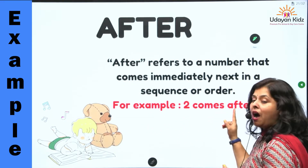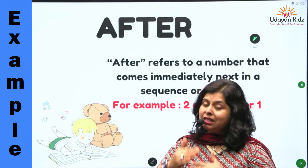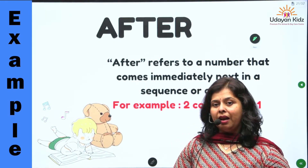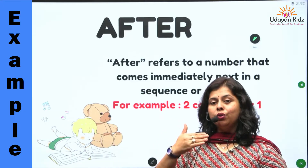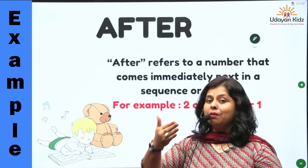For example, two comes after one. Number two, number one ke just bad aata hai. Jab hum counting karate hai — one, two, three, four — to number two, number one ke just bad aata hai.